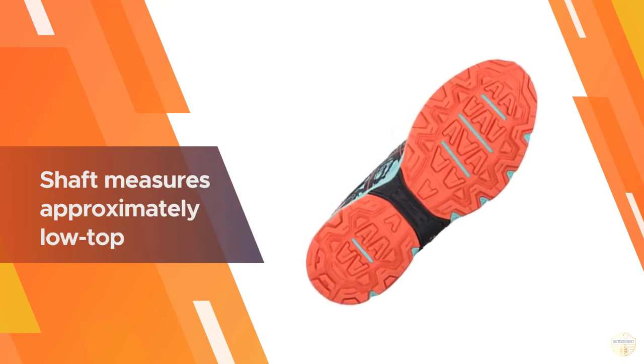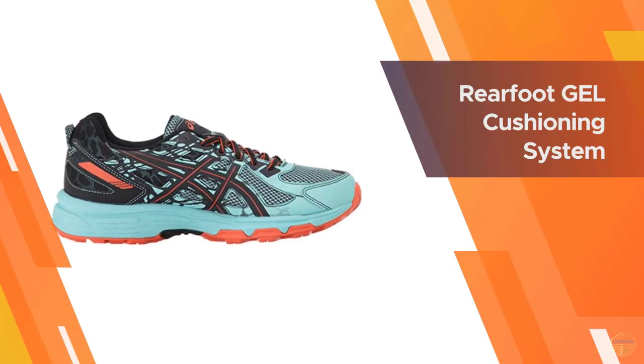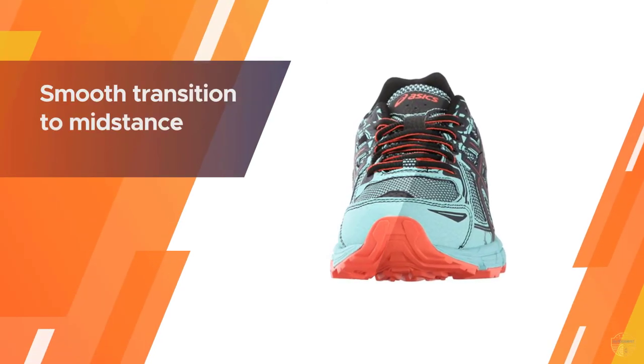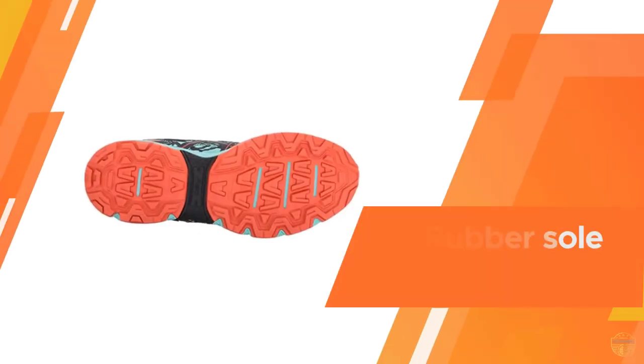While it doesn't feature the huge lugs others do, these still have multi-directional lugs that are strategically placed to give you the greatest amount of flexibility and durability possible. The high-abrasion rubber outsole won't puncture and does well to give you grip on sturdy and wobbly surfaces alike.